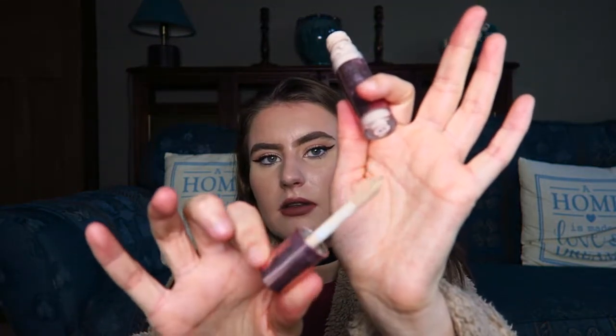Then we have the Revolution Conceal and Define Concealer, which has been raved about a lot on YouTube and featured in a couple of my favourites videos. This one is in shade C1, the lightest they do. I absolutely love the size of the applicator — a really big doe foot — perfect for highlighting under the eyes, on the chin, down the nose. The coverage is great and it blended really well. My only issue is it doesn't have as much product as usual concealers so it ran out quickly — still a thumbs up overall.